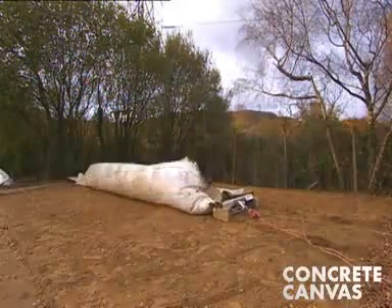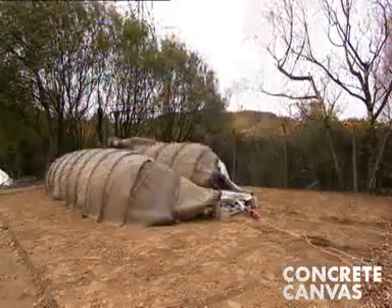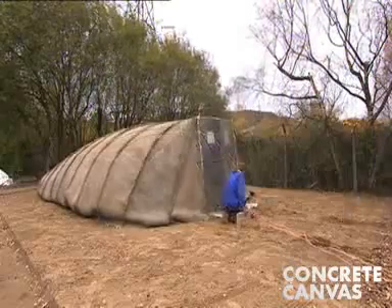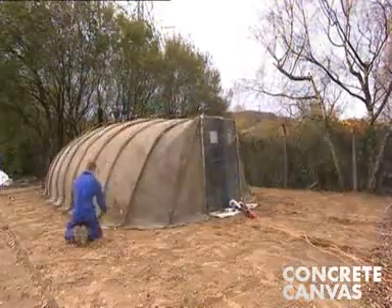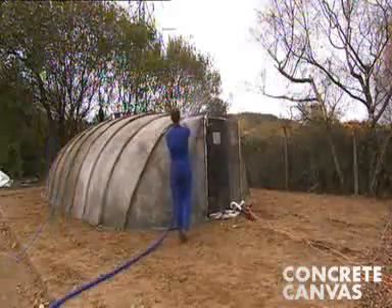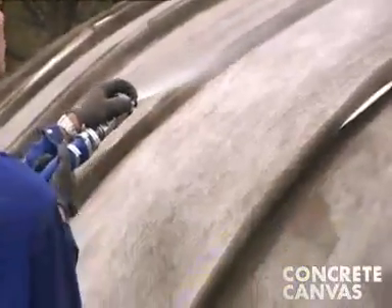Step two is inflation. The shelter is inflated using an electric fan. Once inflated, it is pegged down around the base and is now ready for step three. Step three is hydration. Water is sprayed onto the shelter until the surface is saturated.